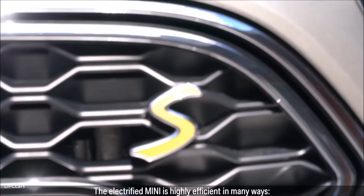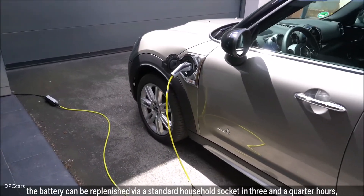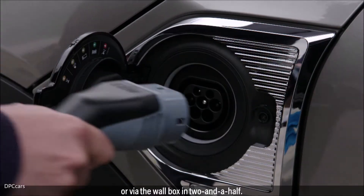The electrified MINI is highly efficient in many ways. The battery can be replenished via standard household socket in three and a quarter hours, or via the wall box in two and a half.